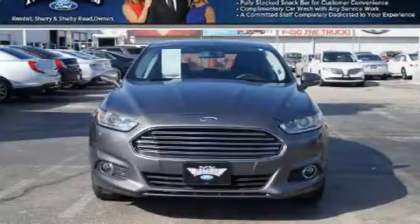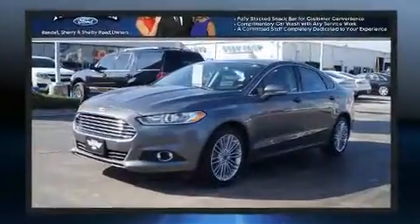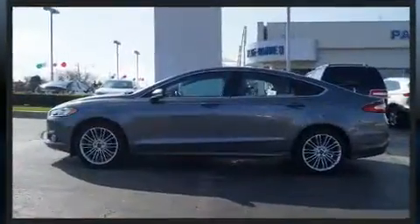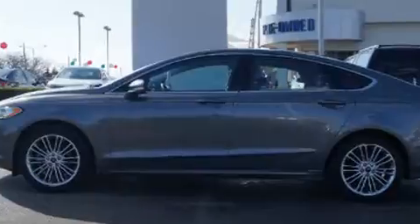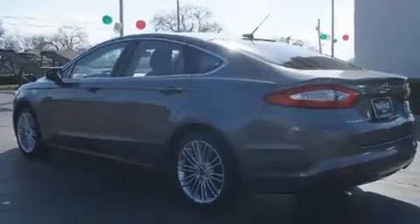The 2014 Ford Fusion — this four-door, five-passenger sedan still has less than 35,000 miles. Smooth gear shifts are achieved thanks to the efficient four-cylinder engine, and for added security, dynamic stability control supplements the drivetrain.